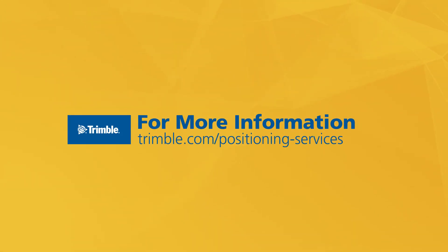Just contact us today and put Trimble's decades of industry-leading positioning to work for you.